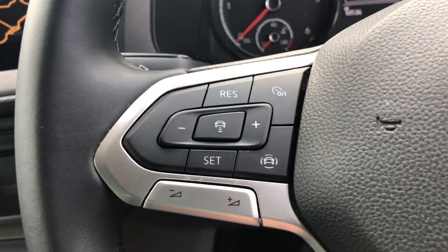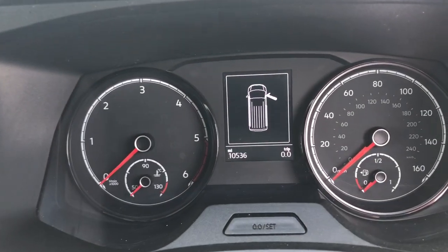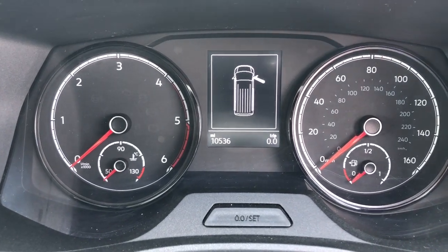To this side of the steering wheel it comes with cruise control. This specific Kombi has covered 10,536 miles.